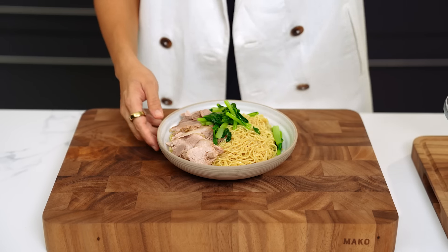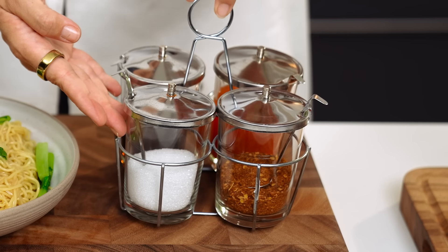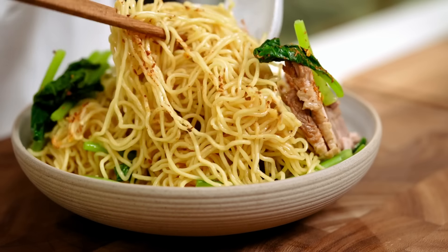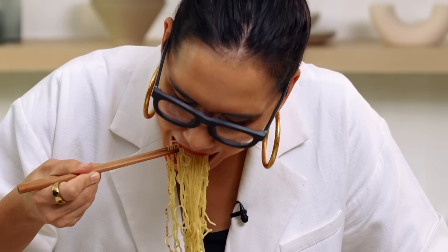That looks deceptively simple but the flavor is incredible. What I would do if I was eating this on the street is use the little set of condiments you always find on the table — some chili powder and a little bit of fish sauce. Wow, guys, if you're going to make one simple noodle dish, this has to be the one. If I'm slurping and making noises, it's good.